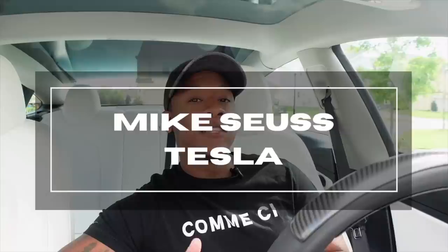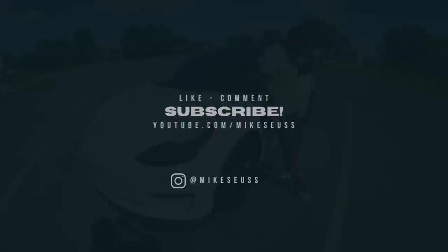What's going on guys, it's Mike Seuss and today I'm going to show you guys 20 hidden Tesla features that every new and existing Tesla owner should definitely know about. There are a ton of hidden Tesla features, but today I'm going to show you guys the ones that you're definitely going to want to care about — the ones that I think are the most useful. So let's jump right into it.